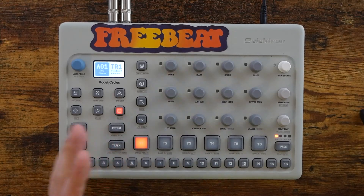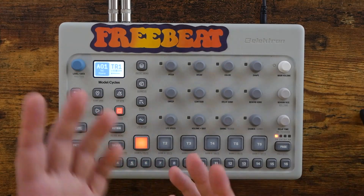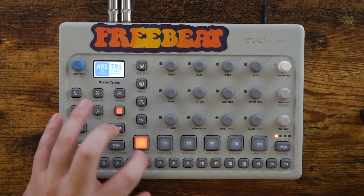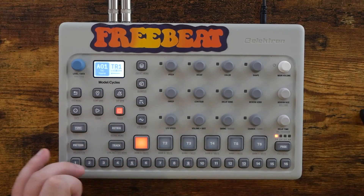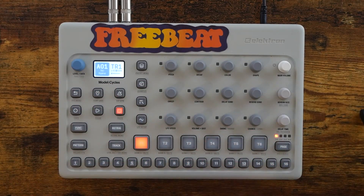Speaking of the exact opposite of local stores, there will be some Amazon affiliate links down in the description should you like to use one of those to purchase a Model Cycles or Samples if they're not sold out yet — helps the channel out a little bit at no additional cost to you. Now, if you've been following the channel for some time, you'll probably not be surprised by the fact that I think $250 is basically a steal for the Model Cycles or Model Samples.